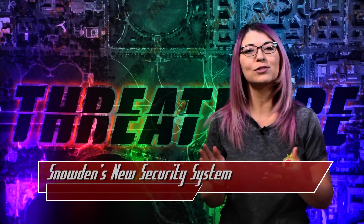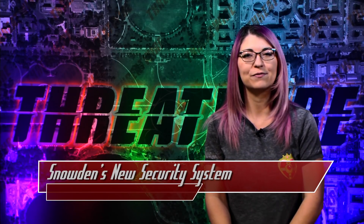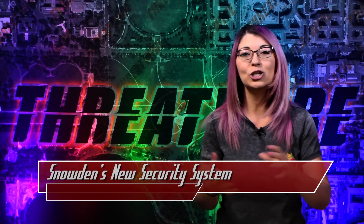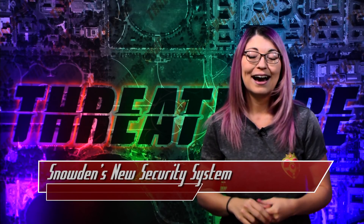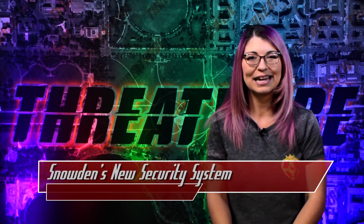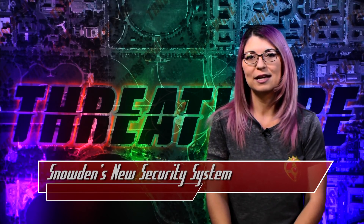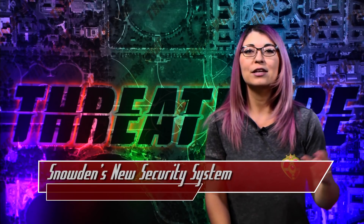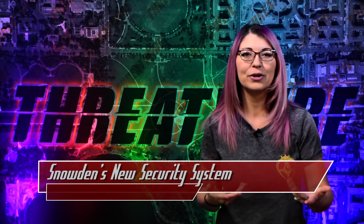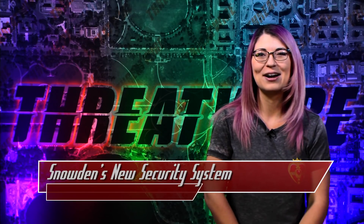Edward Snowden, most notable for his leaks of NSA documents several years ago, released a new Android application through his company Freedom of the Press Foundation. The app, named Haven, is designed to be left in your hotel room as a mobile security system that alerts you of any sound or movement while you are gone. I tweeted about this, stating I would use it on a burner phone, to which Snowden himself replied that is the essential idea — install it on your unused phone as a spare set of eyes, and it will send alerts to your real phone.